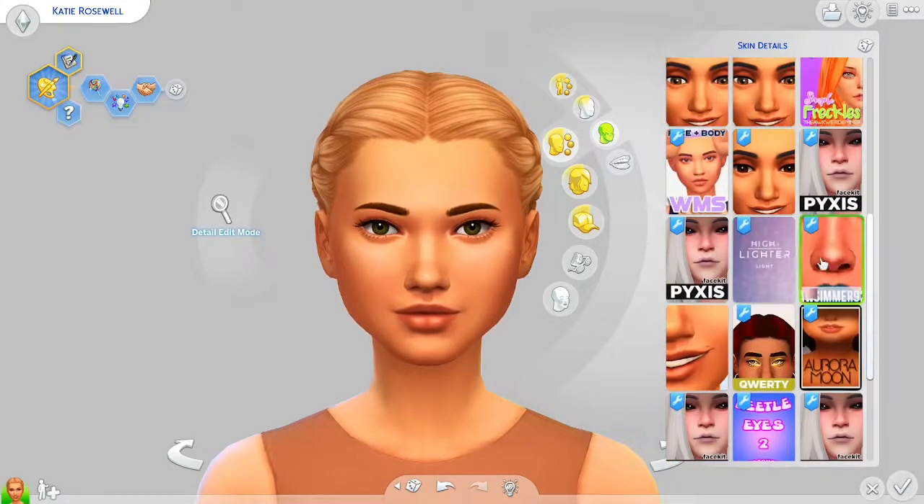Next we have these two highlights. I actually forgot who the first one is from but I'll get the link for the description. It just adds a tiny bit of highlight, with a little lip highlight too. Then there's also this cute nose highlight by Our Simmer 92. I definitely think these are must-haves — a little shine on the nose or a highlight on the lip is really part of my sim style.